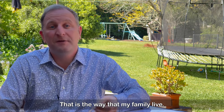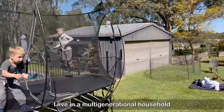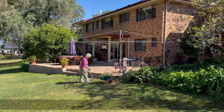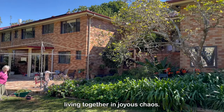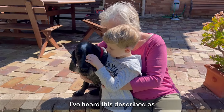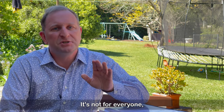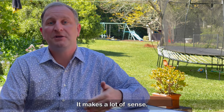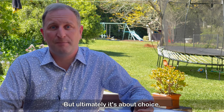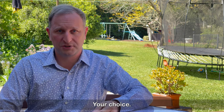That is the way that my family lives. We exemplify this. I live in a multi-generational household with toddlers, teens, adults, seniors, spaniels and cats living together in joyous chaos. I've heard this described as a very European way of living. It's not for everyone, but for many families it makes a lot of sense. For some it's an economic necessity, but ultimately it's about choice — your choice.